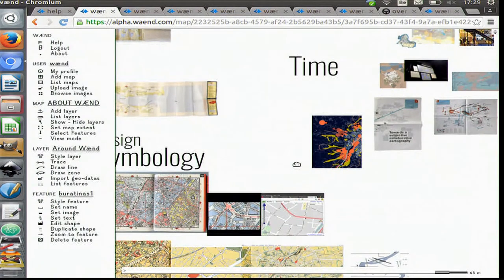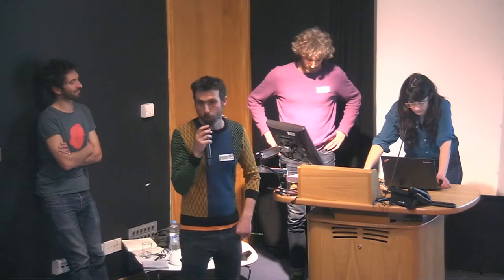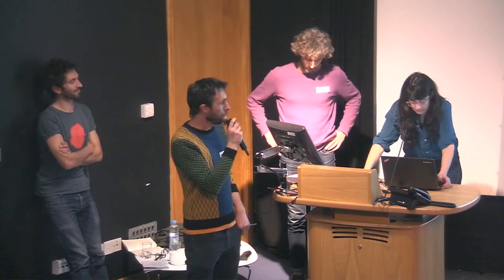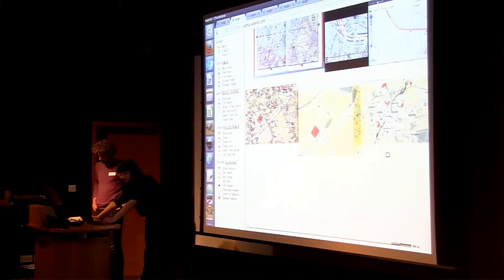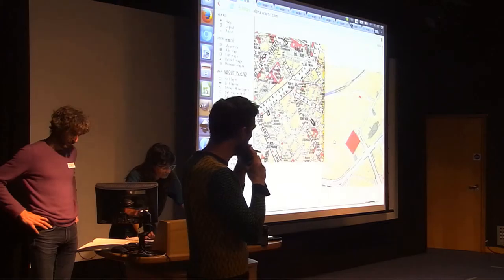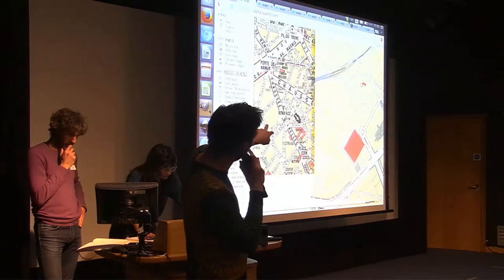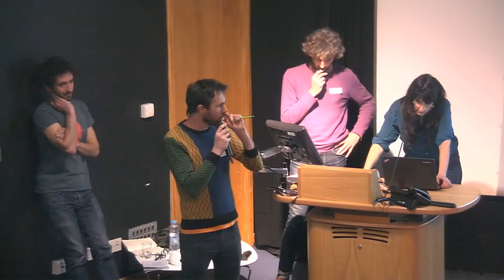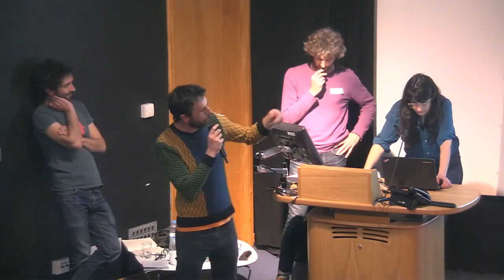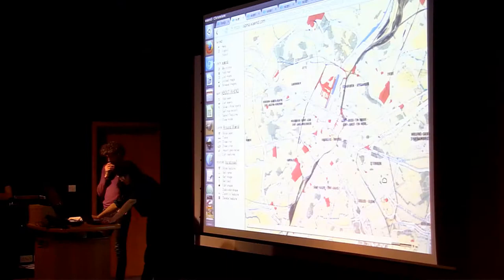Another closely related issue is symbology — which in cartography is essentially the design. One way we like to think about it is to look closely at how old maps were made. These are the same place in Brussels: a very classical map from the 1960s, and a map that tried to mimic the same symbology but with many differences, and to analyze those differences.